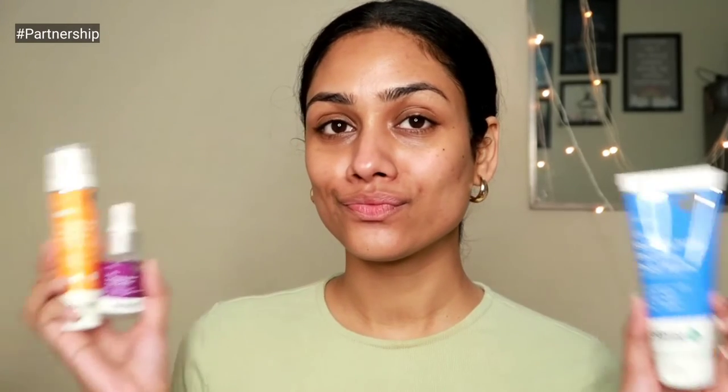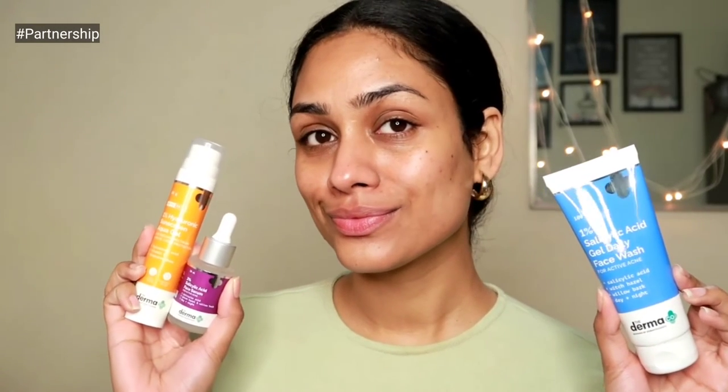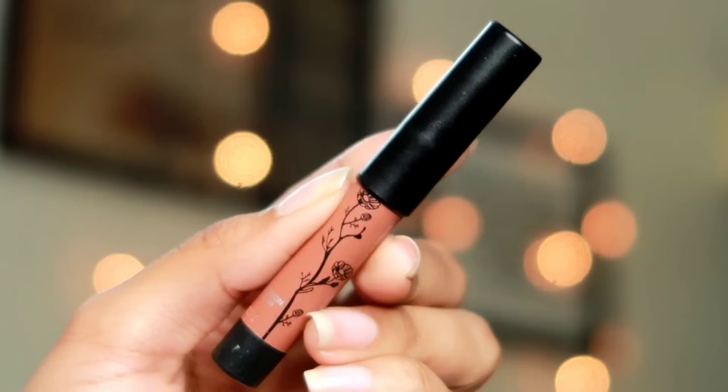All their new launches are fragrance-free, so if you're sensitive to fragrance, you can try their new products. All product details and links will be in the description box below — don't forget to check that out.